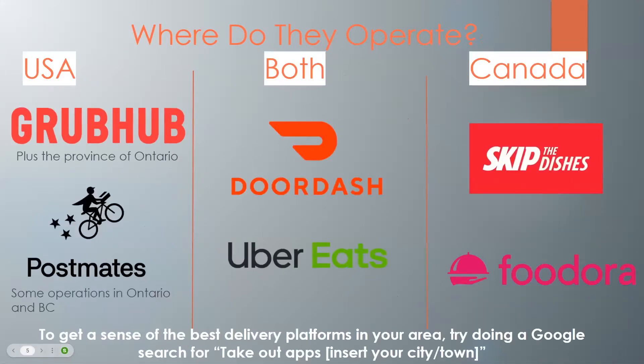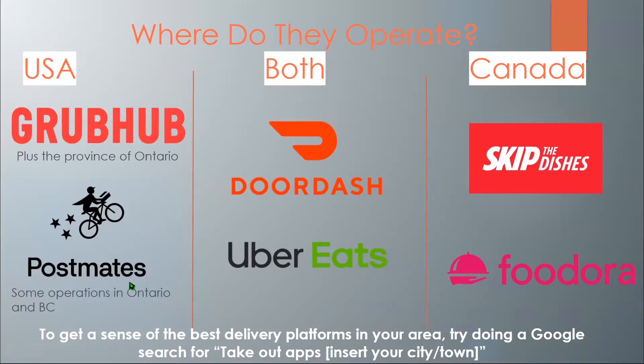Now where do these operate? In the U.S. there's Grubhub, but that's also available in the province of Ontario only. There's Postmates, and that has some operations in Ontario and B.C. and in both Canada and the U.S. And there's also in Canada, Skip the Dishes and Foodora. To get a sense of the best delivery platforms in your area, you can simply do a Google search for takeout apps in your Google search bar and just insert your city or county after that.